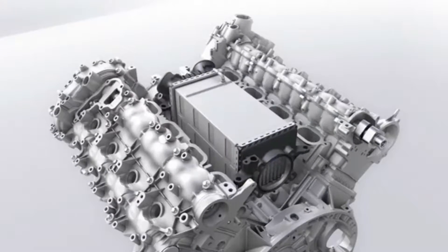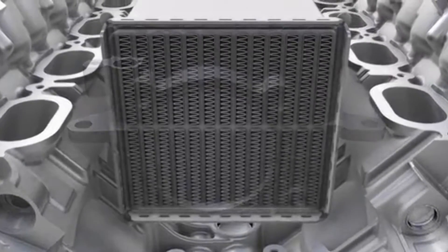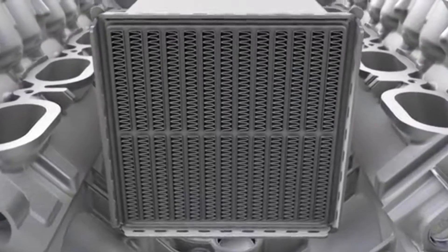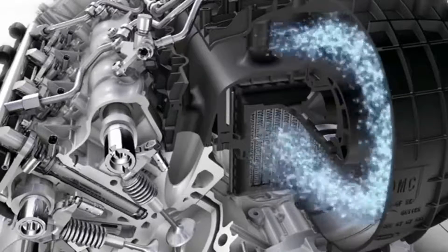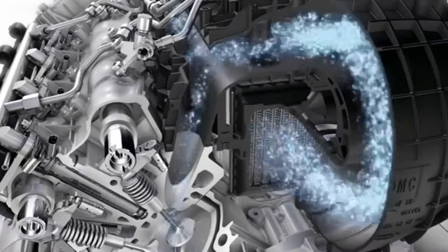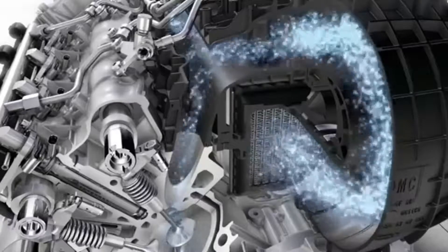As air is heated during compression, it is cooled by up to 90 degrees in a large-dimensioned intercooler, which reduces its volume. The turbocharger and intercooler together force twice as much air mass into the combustion chamber as in a naturally aspirated engine.